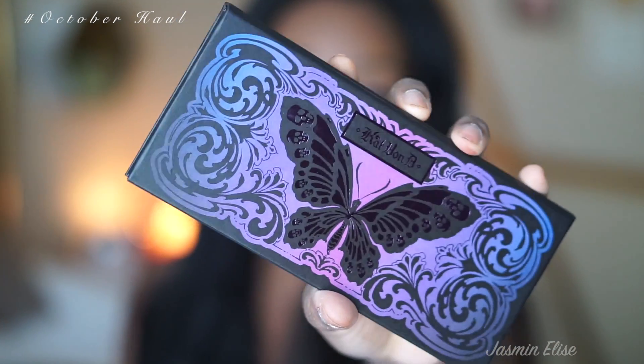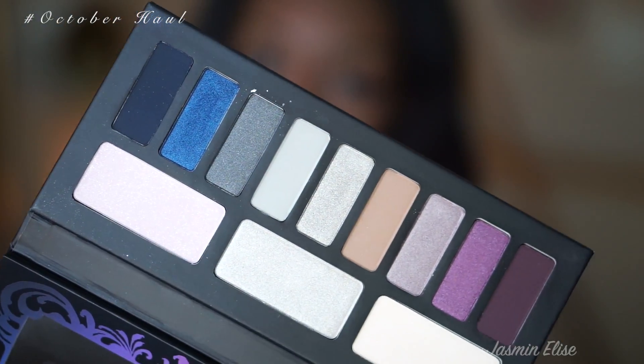The next two are Kat Von D palettes — they're not brand new, but I love Kat Von D, so when I saw them I just had to get them. I got the Interstellar eyeshadow palette for $19.99 — I'm not even sure if Sephora still sells it, but it was probably at least $45 originally. The last palette is the Crystalis eyeshadow palette — hope I'm pronouncing that right — the packaging is so cute with a little butterfly on it.